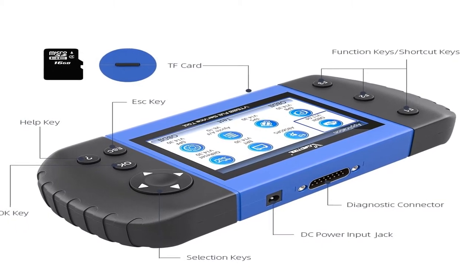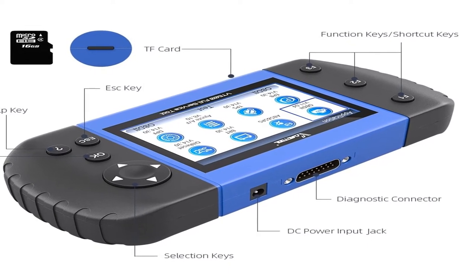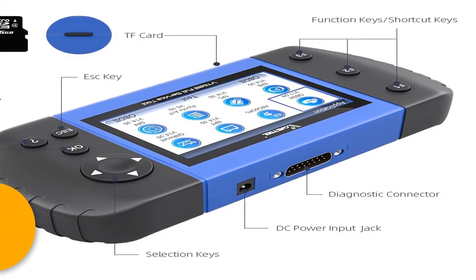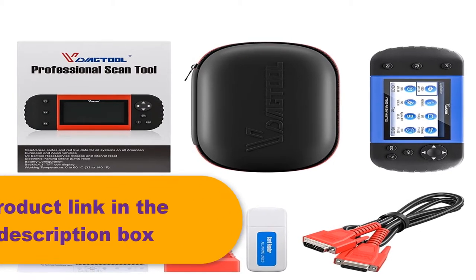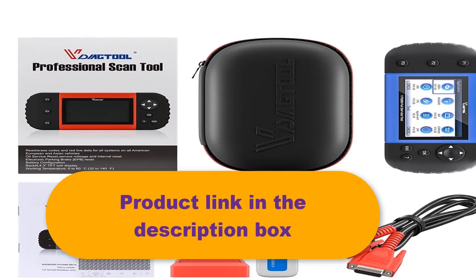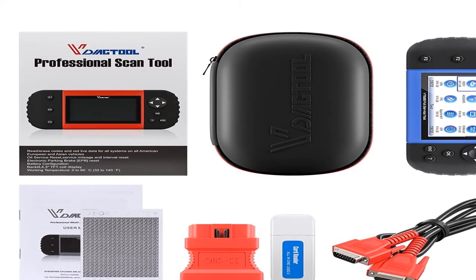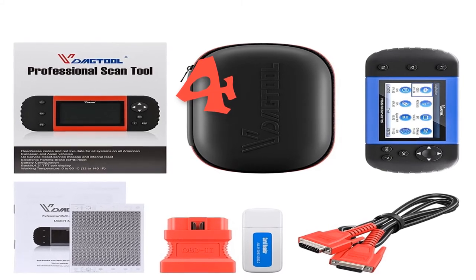Service features include oil reset, SAS, BRT, ABS bleeding, TPS, TPMS, DPF, and injector coding, gear learning, and odometer correction. Similar to the NT650, the VT600 is built to take your diagnostic experience to a new level, supporting 19 kinds of special functions. It supports free online updates via TF card and can print diagnostic test data via PC suite.